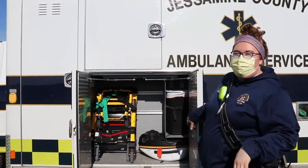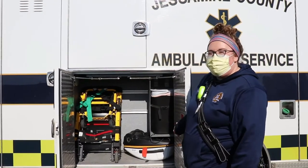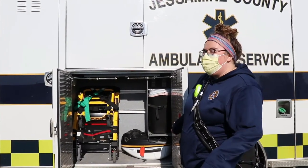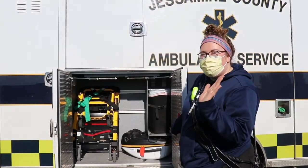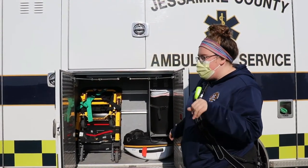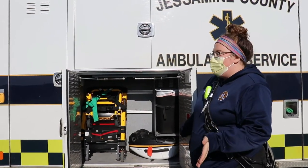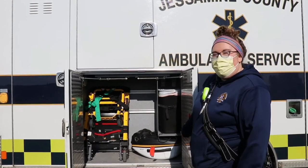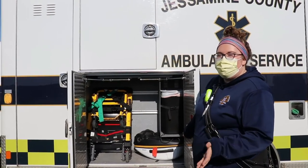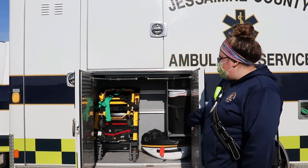Our next compartment has the stair chair. That's something we can use to get patients in and out of the house — it works like a little wheelchair but has tracks that fold out on the back. We can use it to get patients up and down stairs if they can't walk, or if they have really narrow hallways that we can't get the stretcher through.